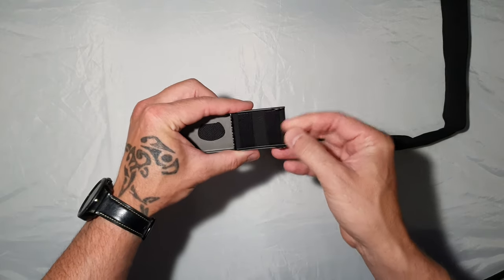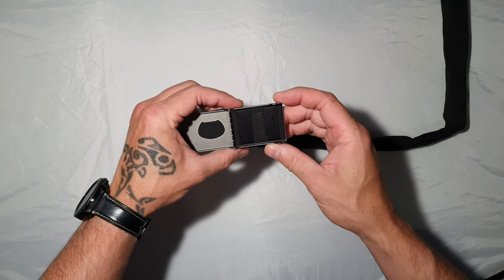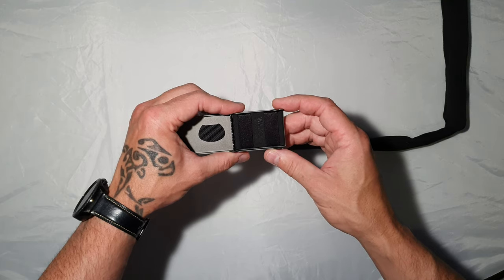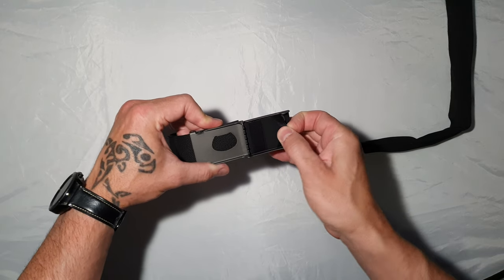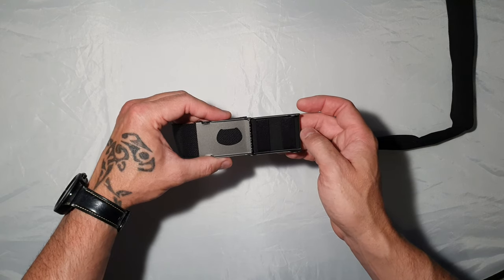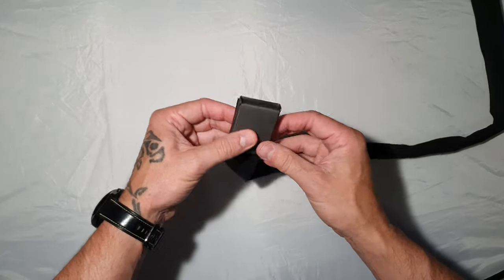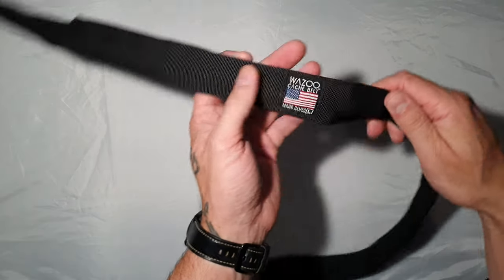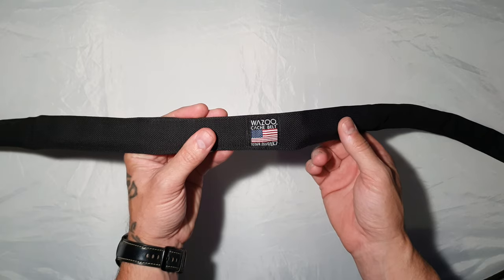You've got two little tabs where you could fit money, but it's actually built for one of Wazoo's SOL — Sierra Oscar Lima — signaling mirrors. Though I'm in the UK I don't really need it; maybe if I was doing a mountain expedition I'd think twice. It's branded there, made in America — it's a Wazoo cash belt, made in the USA, patent pending.